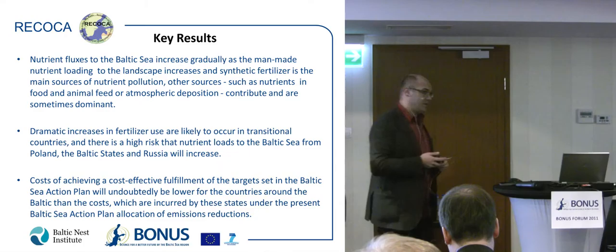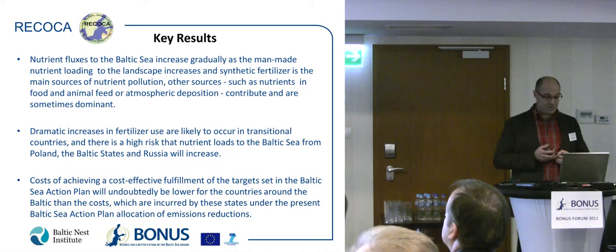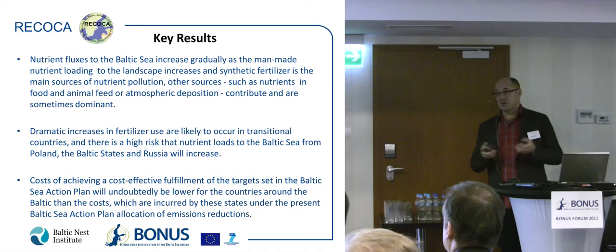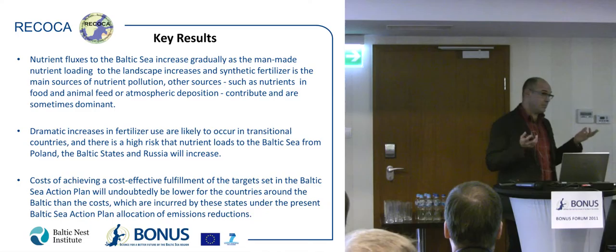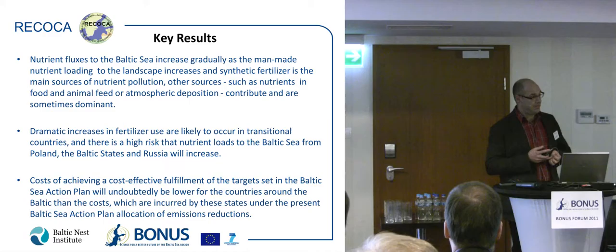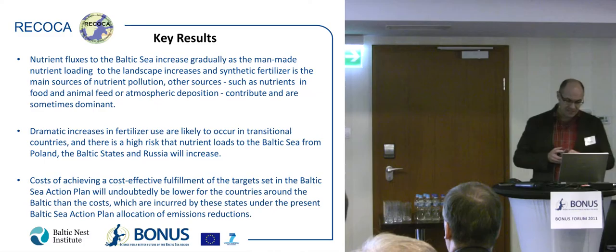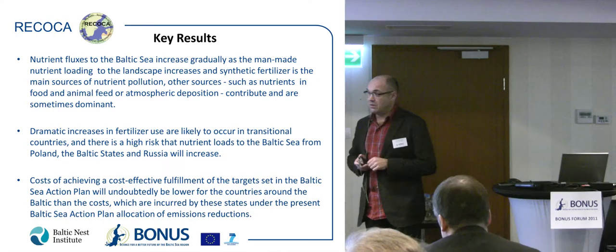Dramatic increases in fertilizer use are likely to occur in transitional countries, and there is a high risk that nutrient loads to the Baltic Sea from Poland, the Baltic states, and Russia will increase because of changes in lifestyle — meat consumption in these countries is increasing by several percent per year, leading to more intensive fertilizer use. Finally, the cost of a cost-effective fulfillment of the Baltic Sea Action Plan targets will undoubtedly be lower than the costs incurred under the present plan. We estimate that with cost optimization, savings could be around 500 million euros per year.